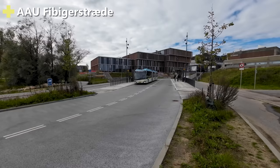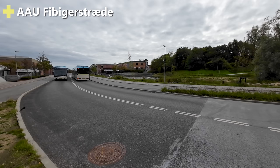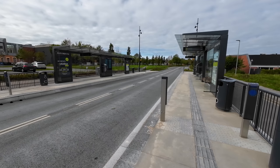At the eastern end of the system, the line cuts through Aalborg University's large campus. I can imagine this will be super well used by the students, but probably not on a Sunday morning when this was recorded. The stations here also follow the same design language as the rest of the line.